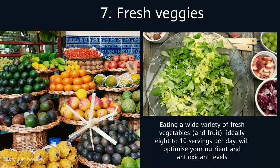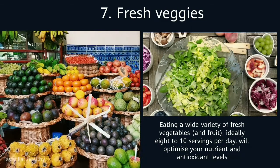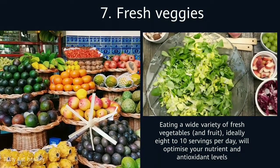7. Fresh Veggies. Eating a wide variety of fresh vegetables and fruit, ideally 8 to 10 servings per day, will optimize your nutrient and antioxidant levels.